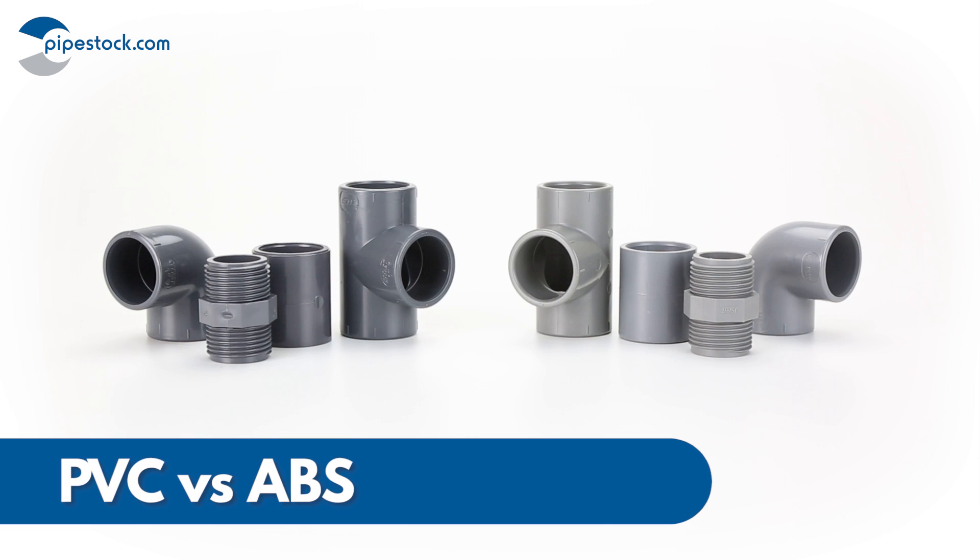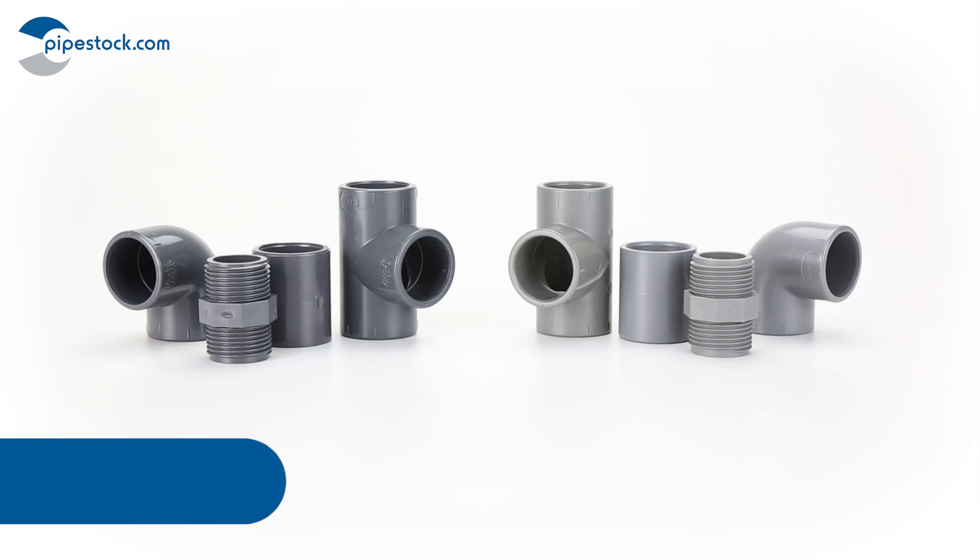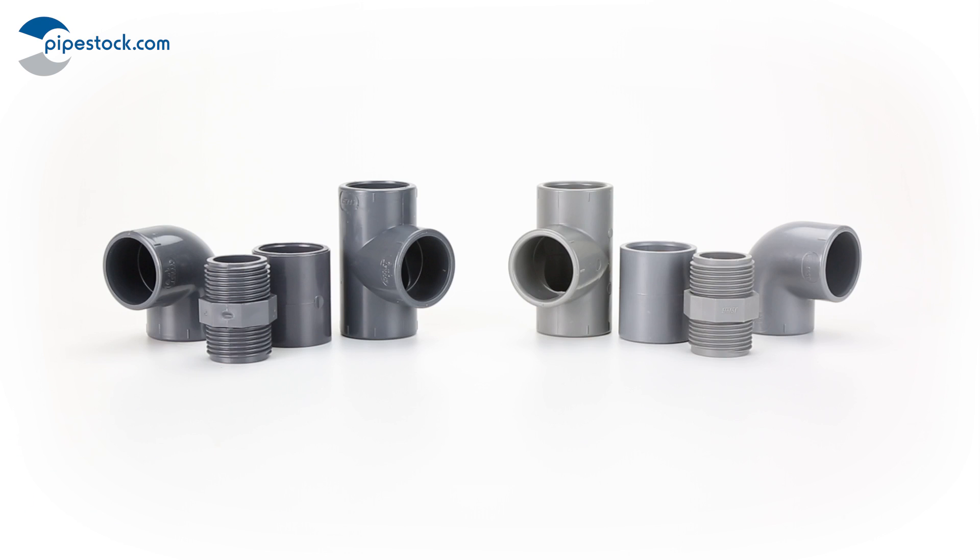Today we're going to show you the differences between PVC and ABS so that you can decide which system is best suited to your application. Let's take a look at the features and performance abilities of each pipe material.